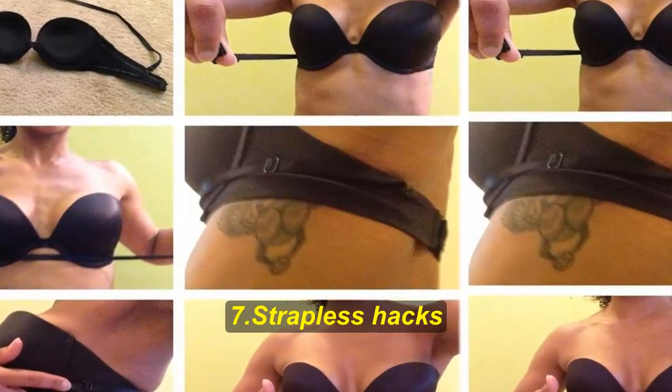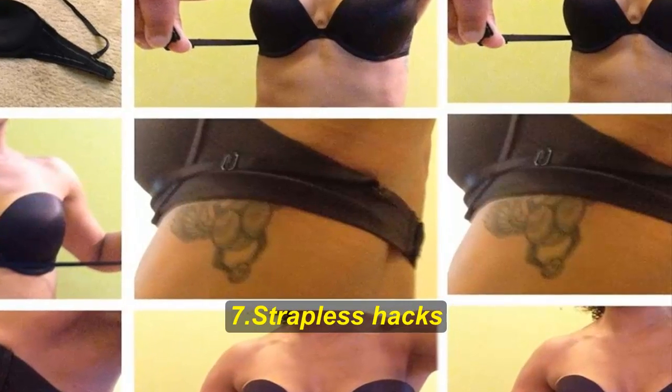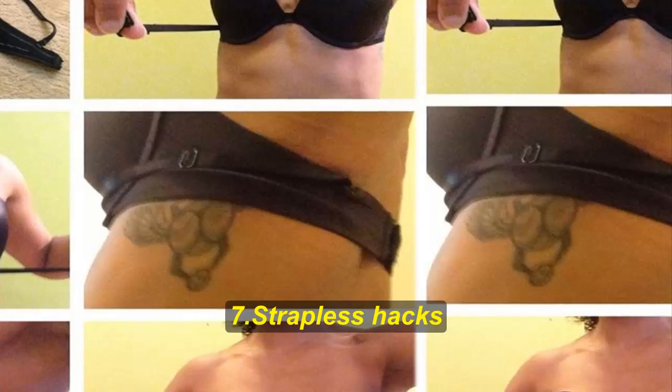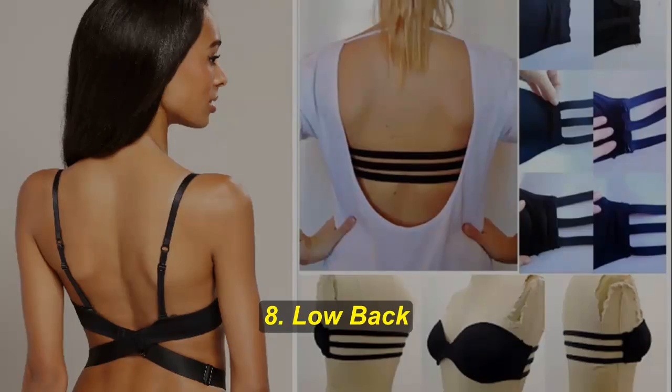Hack number seven: strapless bras. Strapless bras have a tendency to slide down and they're generally quite useless, especially if you have bigger breasts. There's a way to make a strapless bra stay in place — take one convertible strap and use it to secure the bottom of the bra by wrapping it all around.